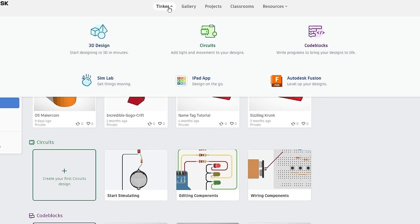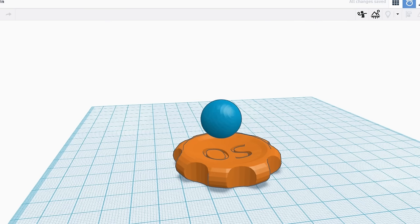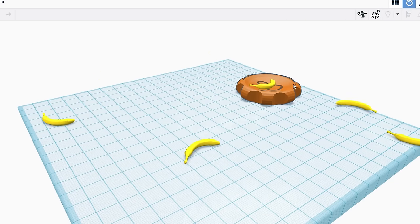If you want precise holes, precise dimensions, and that sort of thing, use another program.